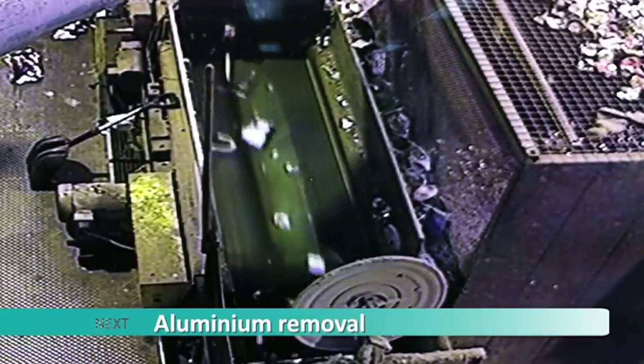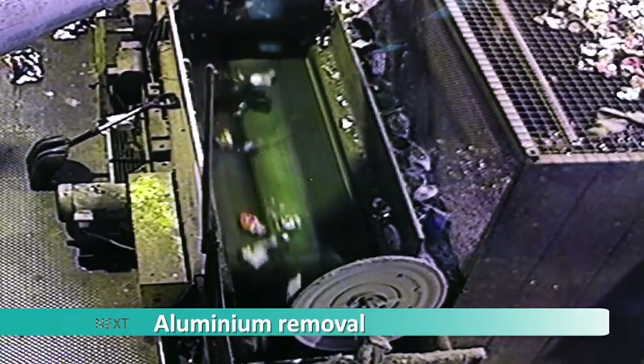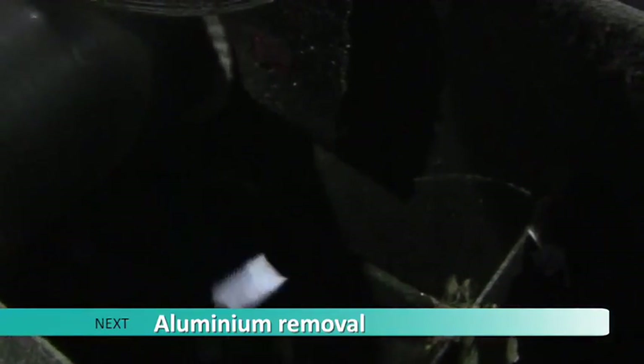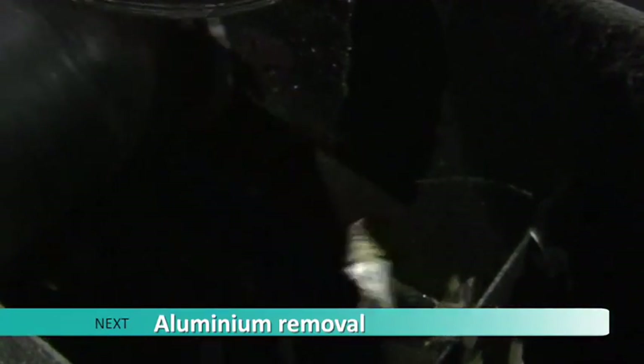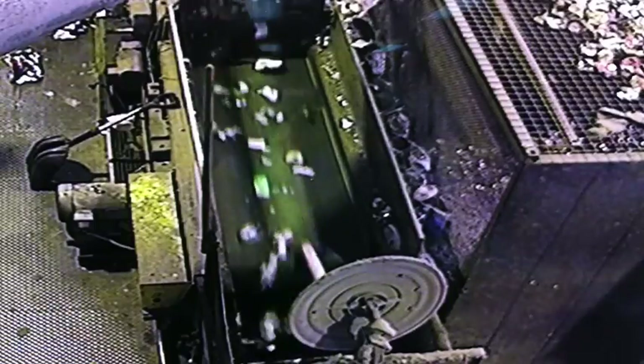Aluminium containers and foil are removed from the recycling stream through a system called an eddy current. The eddy current has the ability to make aluminium repel or jump off the conveyor belt into its own bunker all by itself. Other materials do not react to the eddy current and continue on for sorting.